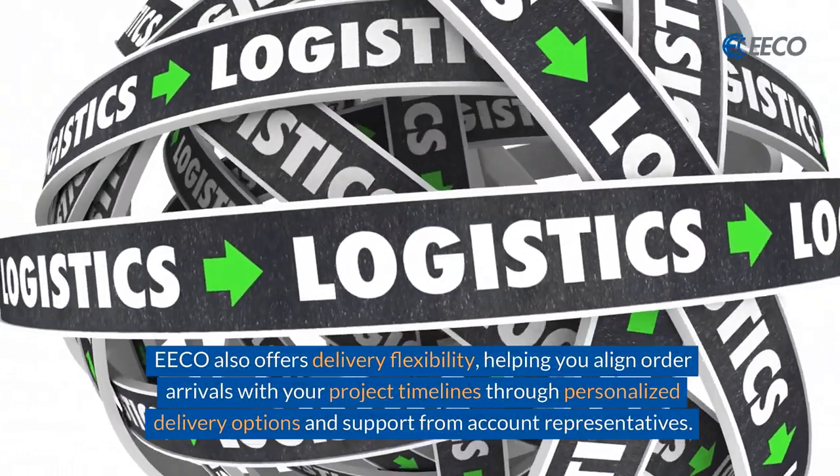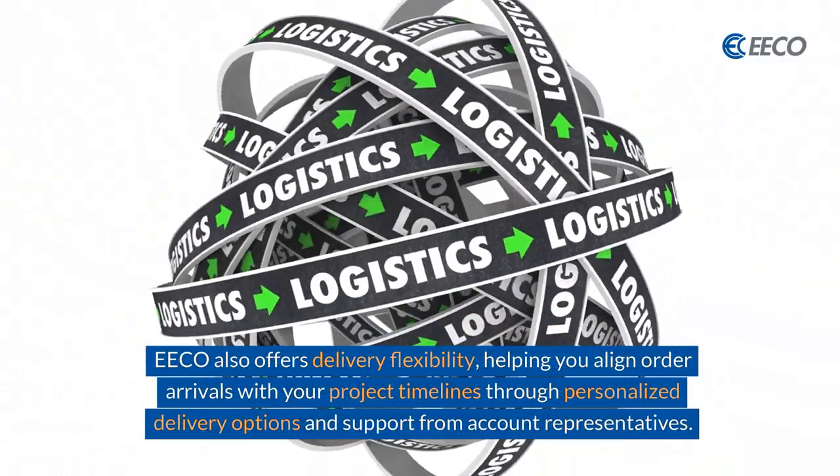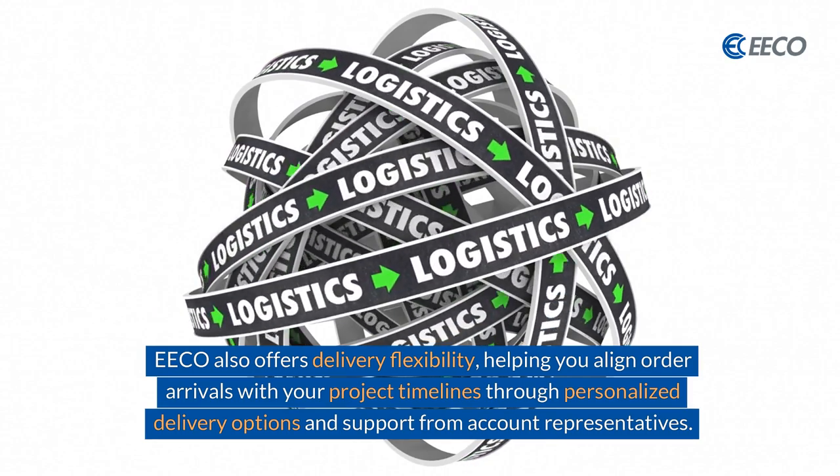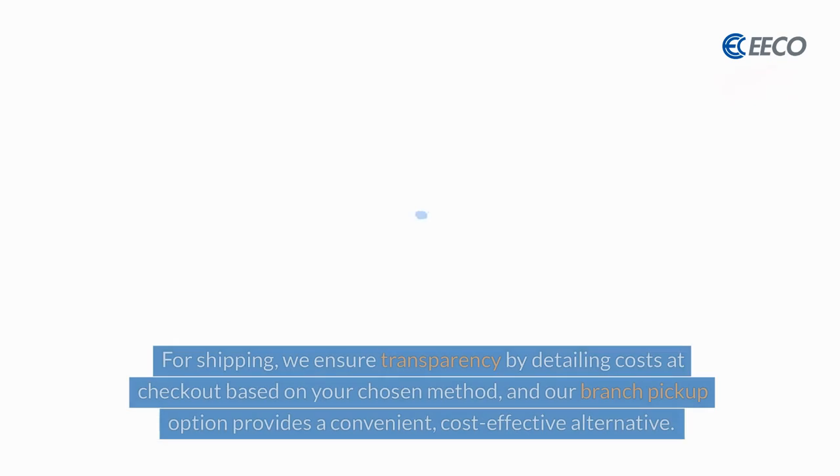ECO also offers delivery flexibility, helping you align order arrivals with your project timelines through personalized delivery options and support from account representatives.